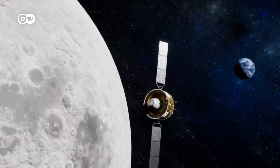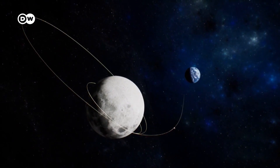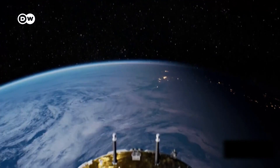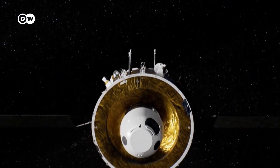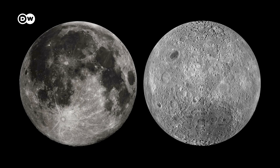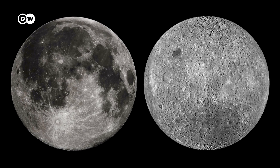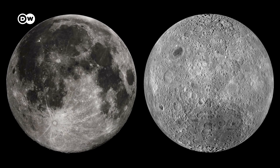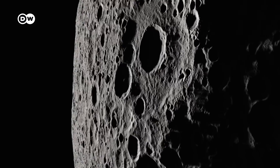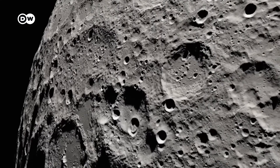If all goes well, it will carry the cargo safely back to Earth. Scientists hope the samples will reveal new information about the moon's early evolution. The far side is geologically different from the one we see from Earth — it has a thicker crust, and its surface rock has a different chemical composition.